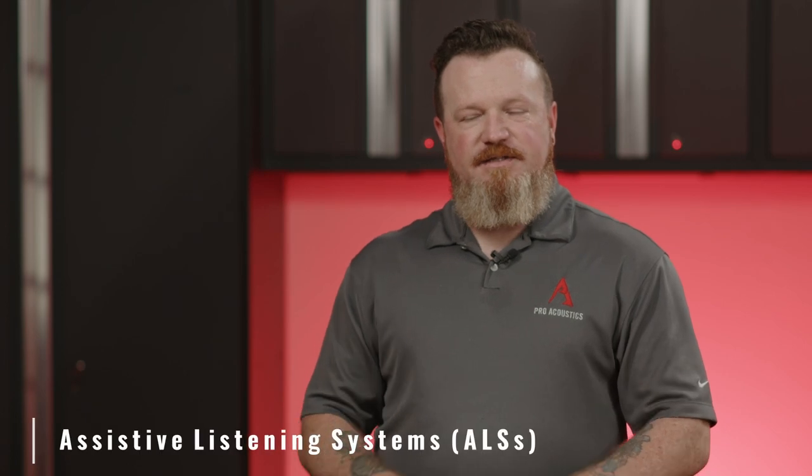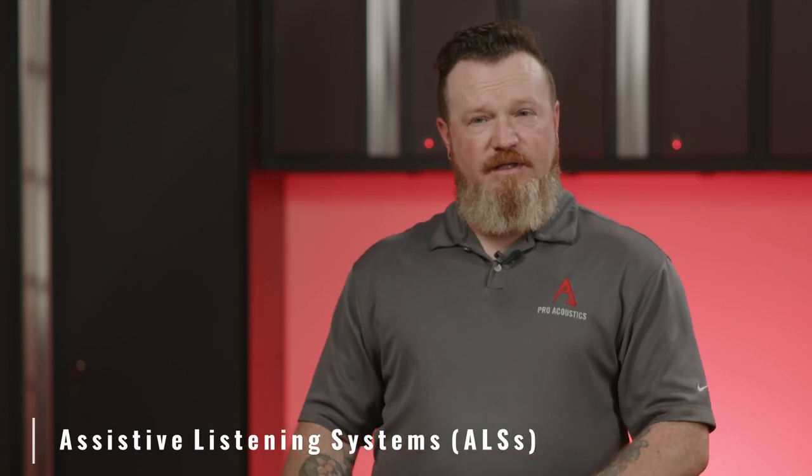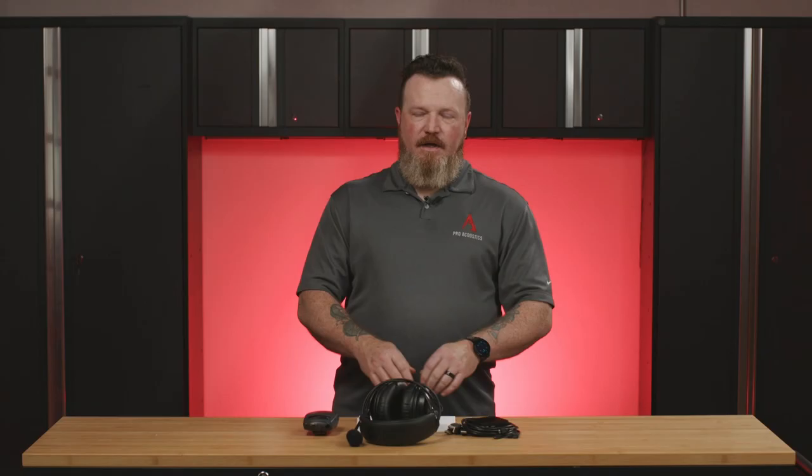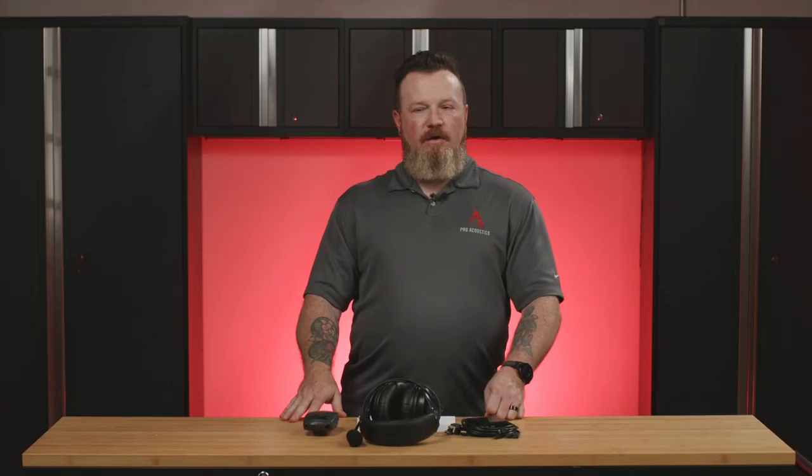Another thing we're going to talk about are Assisted Listening Systems. Assisted Listening Systems are ALDs, or a collection of ALDs, that are used to help you improve intelligibility and better hear and understand what's going on in a space, particularly in larger venues. They are oftentimes a system that will help you meet certain requirements under the ADA, and they help improve communication for folks with a hearing disability or who are hard of hearing.